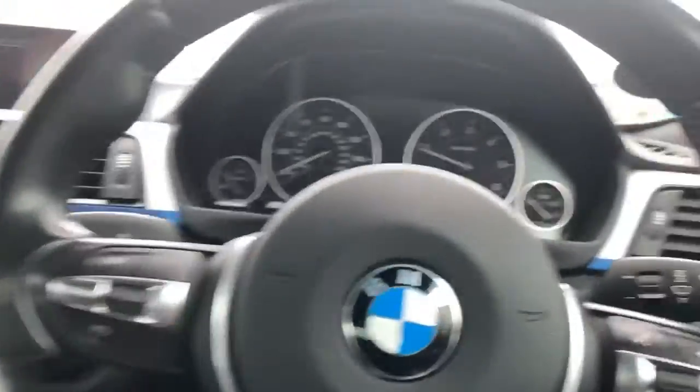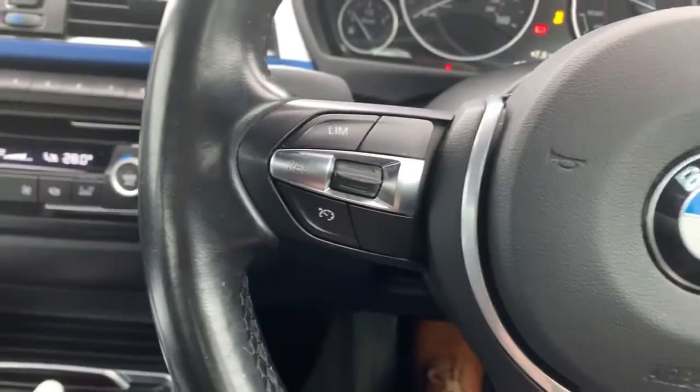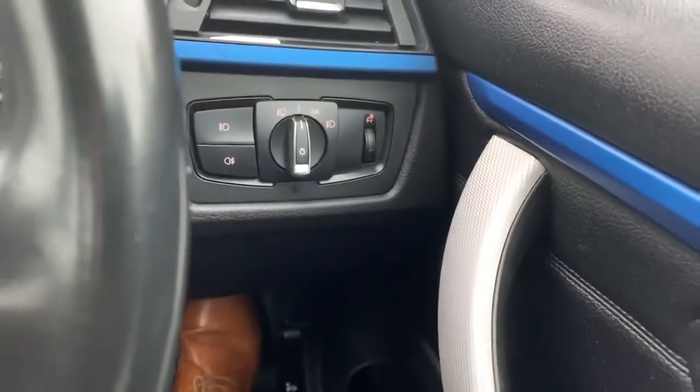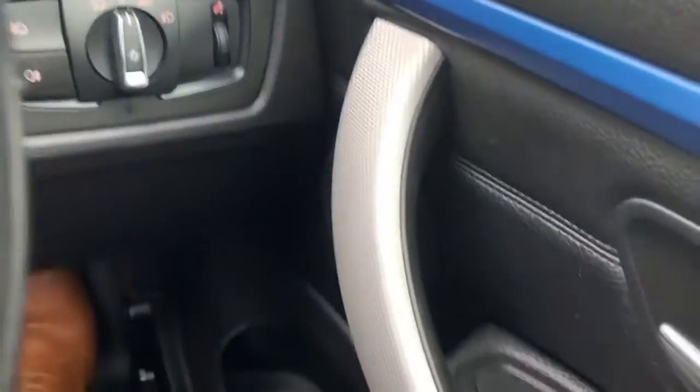Starting in front of us with the steering wheel — we have speed limiter and cruise control on your left, and on your right your media system and Bluetooth controls. We've got the lighting controls just there, which does include front and rear fog lights, and your car is also equipped with automatic lighting.